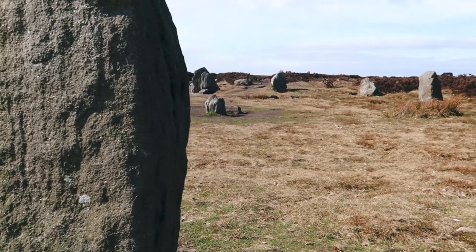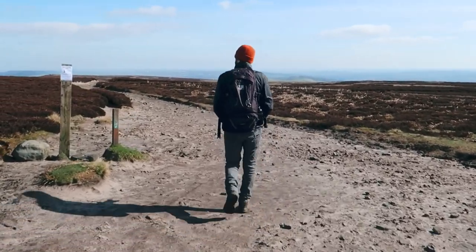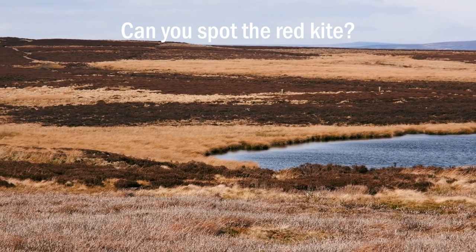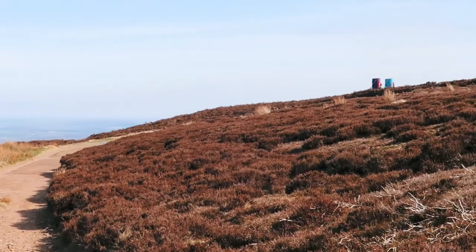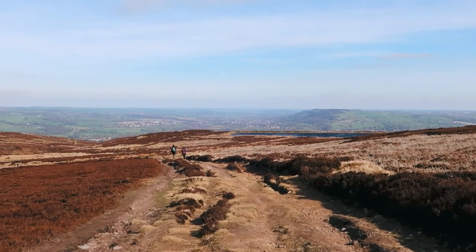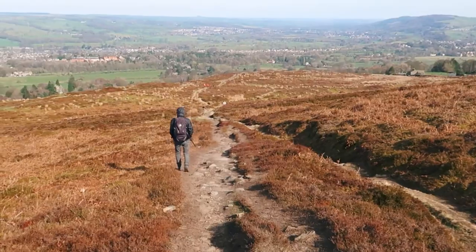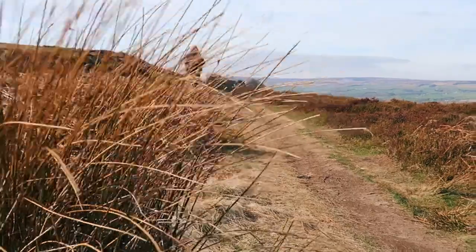After you've stopped to take a look at the 12 Apostles continue on your way. Shortly you'll see that the path will fork — you want to take the path to the left and head east. If you pass higher land shore dam on your left then you'll know you're going the right way. The path will slope upwards and eventually you'll reach another fork. Follow the path left across Burley Moor heading downwards keeping lower land shore dam on your right.